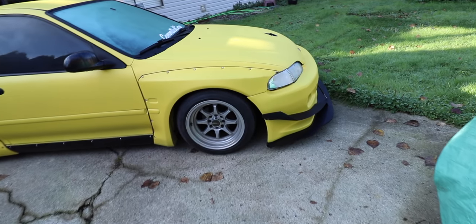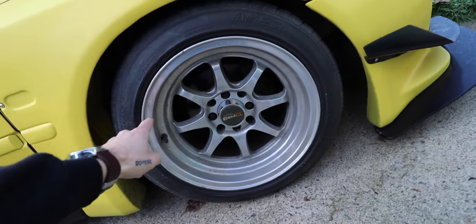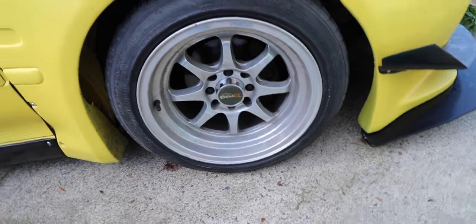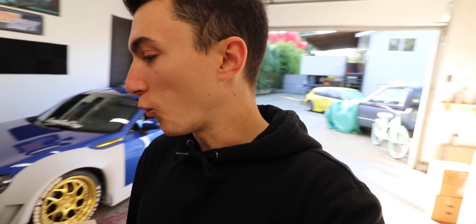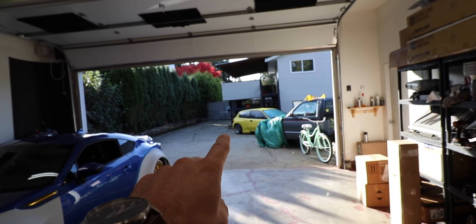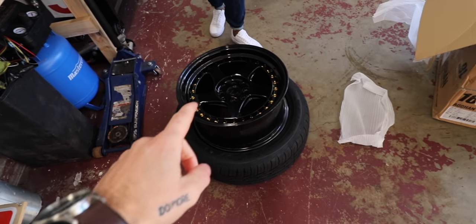These are Oddhan EH01s, 16x8s. The civic right now has 15x8s - so these are one size up. The current setup runs a 195/50, which is a little stretchy. Going to 16x8 should fill in the space on the body better, because the body kit gaps weird with wheels that look too small. The offset on these is plus 15, compared to the current plus 20 or 25 offset.